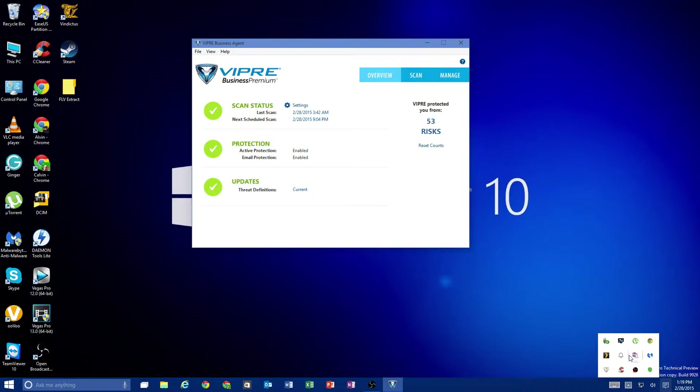So whatever you decide to use, whether it's Norton, McAfee, Kaspersky, Viper, Avast, or AVG — there's a ton of them out there. As long as you have at least one of them on your computer, you're going to be safe from viruses.